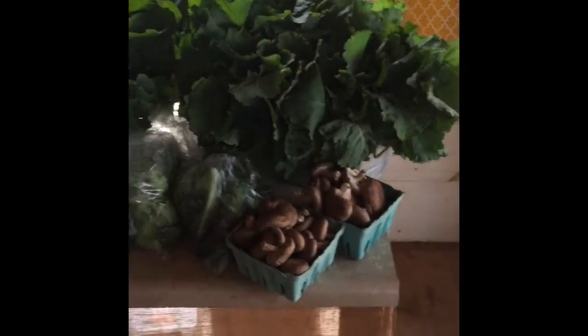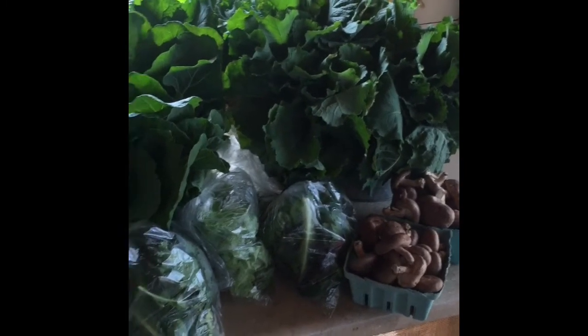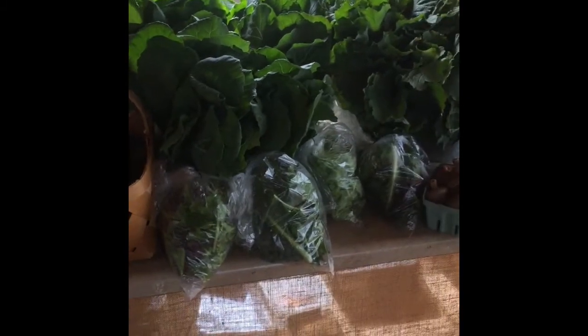First, I want to show you some of the produce we have available this time of year. If you're familiar, you know it's all greens. The summer vegetables are done — we've had a frost come through. So now what we've got, we still have a lot of variety, but it's mostly leaves.